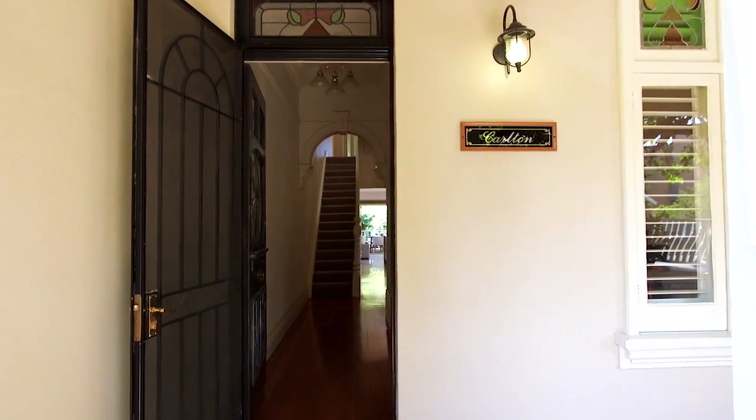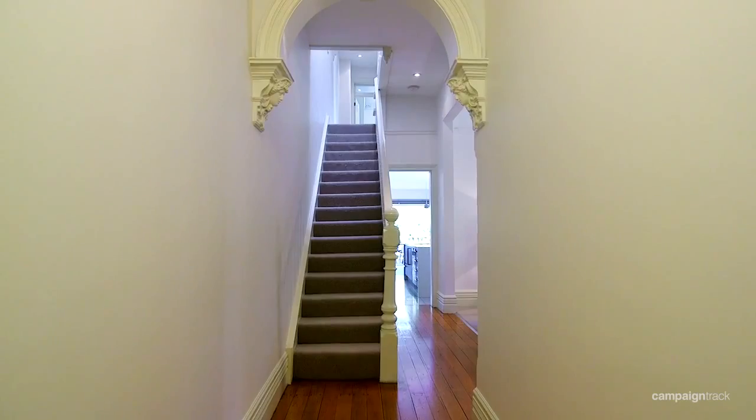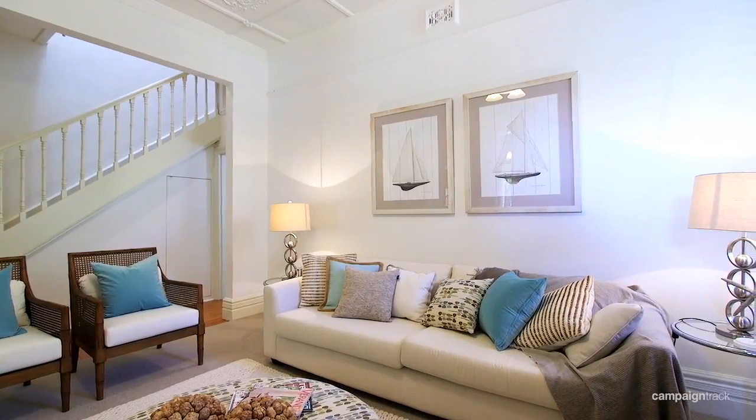This beautifully restored Federation home is located on one of Manly's most sought-after streets on the exclusive Eastern Hill. As soon as you walk into this property, what you will notice is a feeling of space and elegance. For those who need size, this property is actually a lot bigger than many of the freestanding homes that we sell.